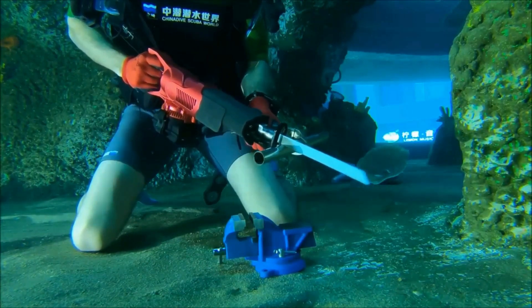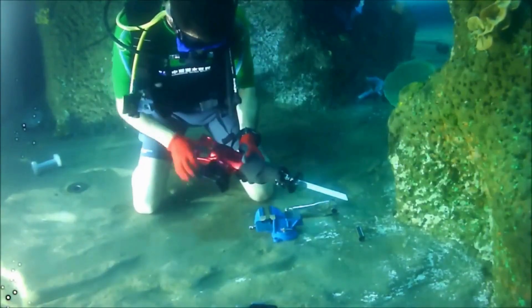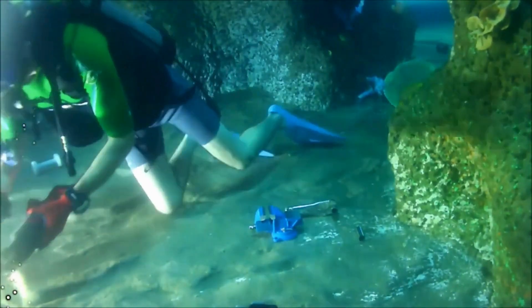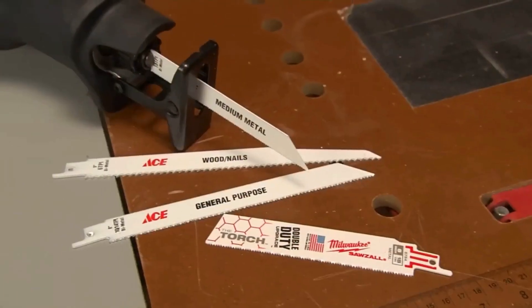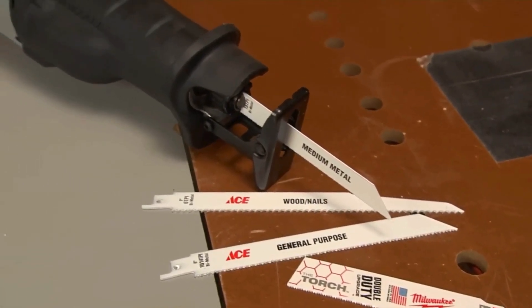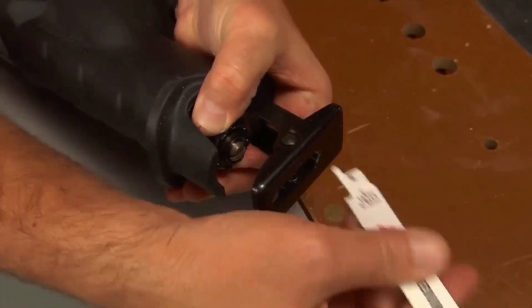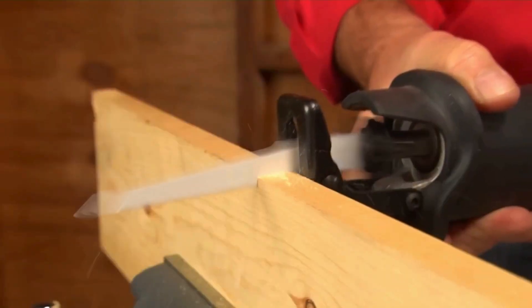The tool's pneumatic power ensures efficient performance without the need for electricity, making it ideal for underwater construction, salvage operations, and maintenance tasks. The Nemo Reciprocating Saw's ergonomic design and safety features prioritize user comfort and well-being, making it an indispensable tool for underwater cutting operations in industries such as marine construction and offshore maintenance.